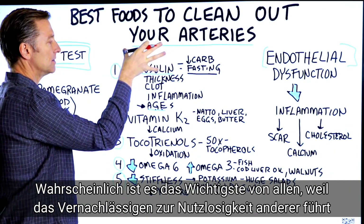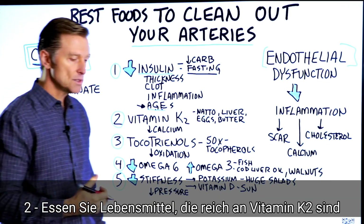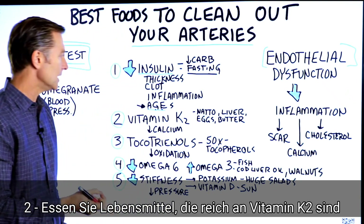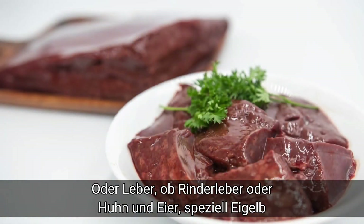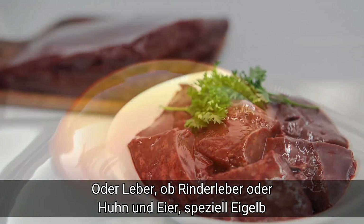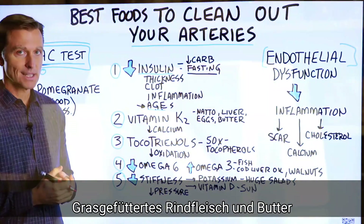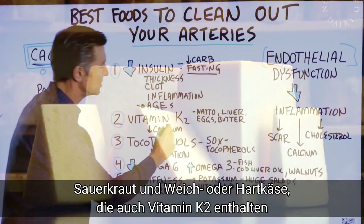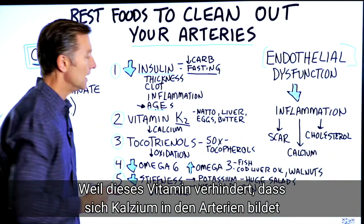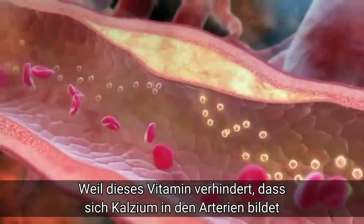This is probably the absolute most important thing — you must handle this or the rest won't really work. Number two: consume foods high in vitamin K2, like natto (a fermented soybean), liver (beef or chicken), eggs — especially the yolk — grass-fed butter, grass-fed beef, sauerkraut, and hard or soft cheese. Vitamin K2 is all about keeping calcium out of the arteries.